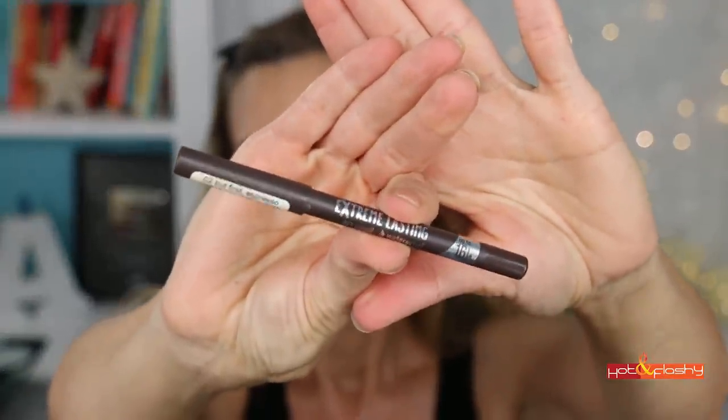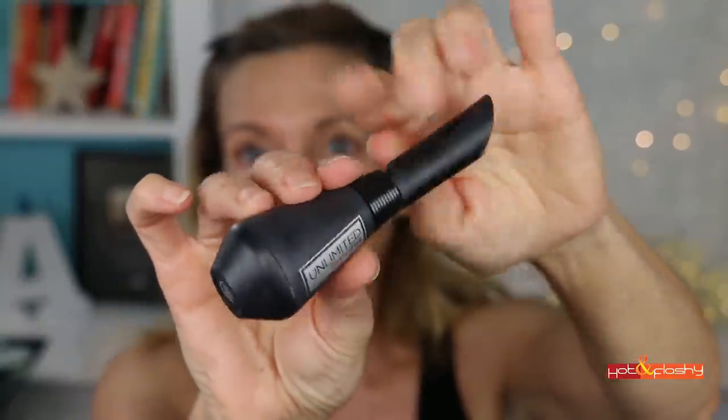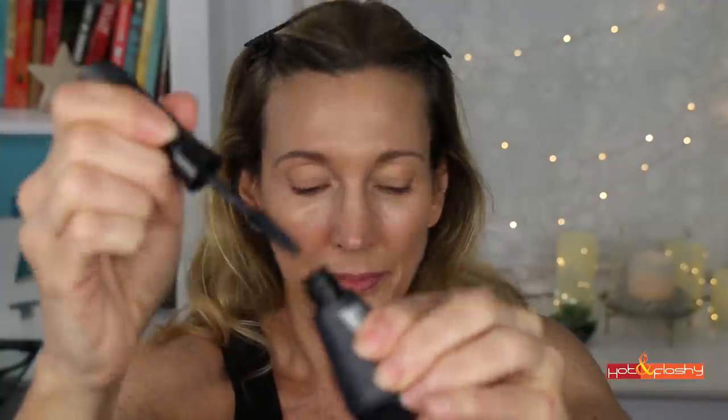I kept makeup to the bare minimum today: eyeliner, mascara, blush, and lip gloss. The eyeliner is Essence Extreme Lasting Waterproof Eyeliner in 'But First Espresso.' I'm doing a tight line right below my lashes — the easiest way to apply eyeliner if you struggle with a smooth line above your lashes. You need a waterproof liner so it won't transfer to your lower lid. Then I add L'Oreal Unlimited Mascara, my current holy grail — it gives so much length and curl that people ask if I've curled my lashes, and I don't even bother.